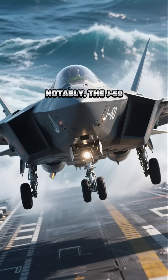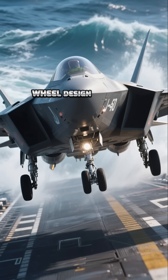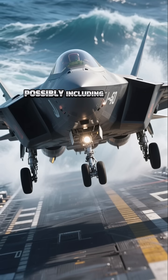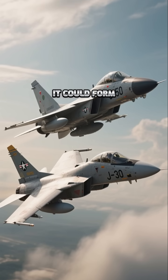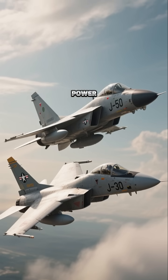Notably, the J-50 shows potential for carrier operations. Its dual nosewheel design suggests adaptation for future aircraft carriers, possibly including nuclear-powered ones. If deployed alongside the J-35, it could form a high-low combat pairing, significantly upgrading China's naval air power.